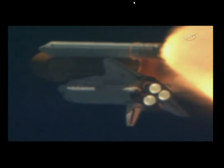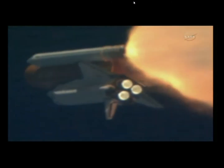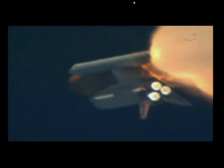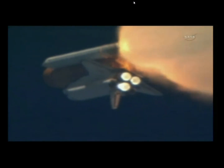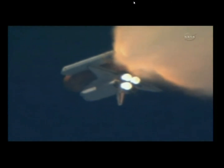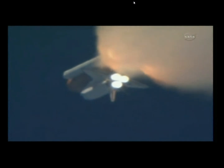Lindsey is joined on the flight deck by pilot Eric Bowen, Mission Specialist Al Drew, Nicole Stont, Mission Specialist Mike Barrett and Steve Bowen. Discovery's three main engines are burning fuel at a rate that would drain an average swimming pool in about 25 seconds. The engines, combined with the solid rocket boosters, produce more than 7 million pounds of thrust.